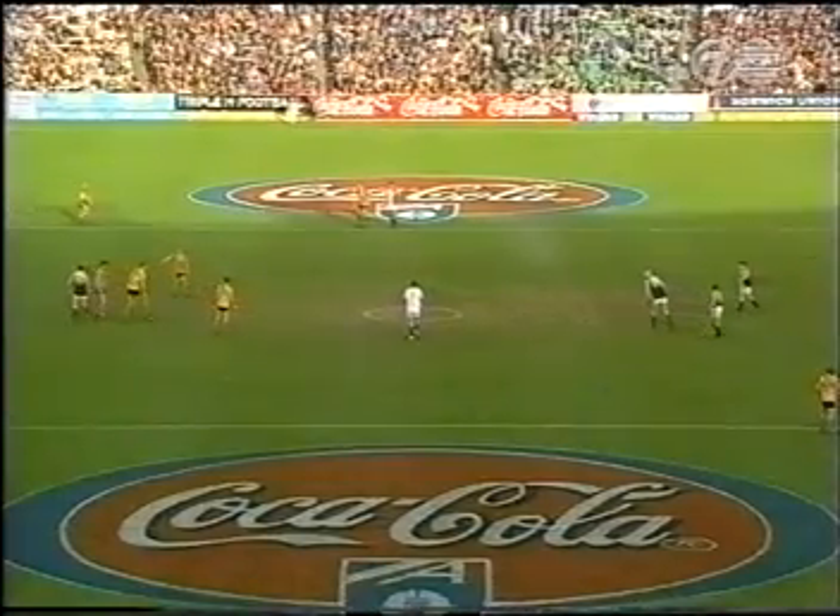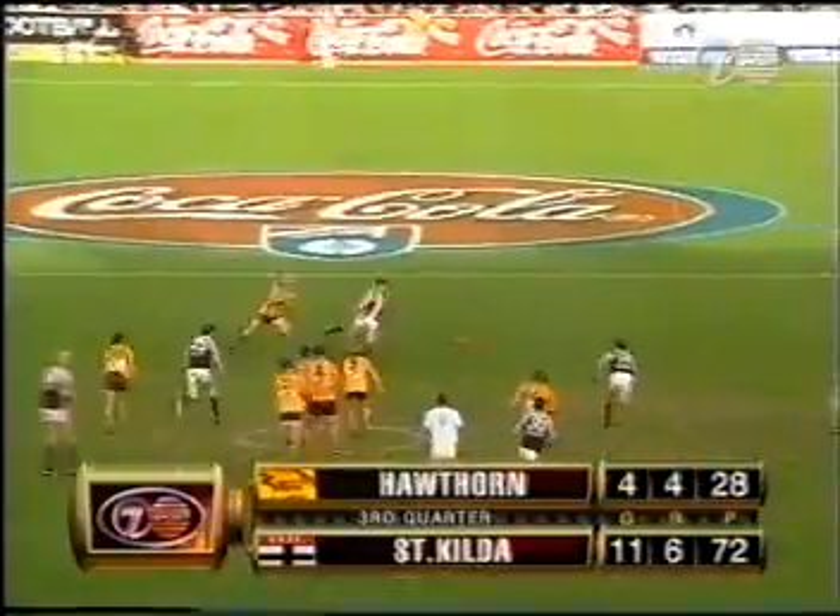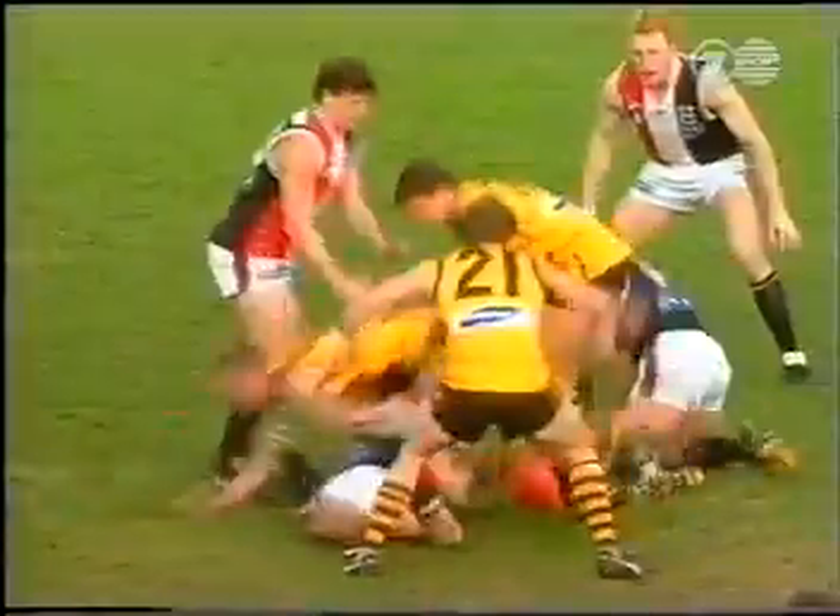The third quarter from Waverley — St Kilda leading by 44 points. On today's display they would certainly give the premiership any sort of a shake that you would like.